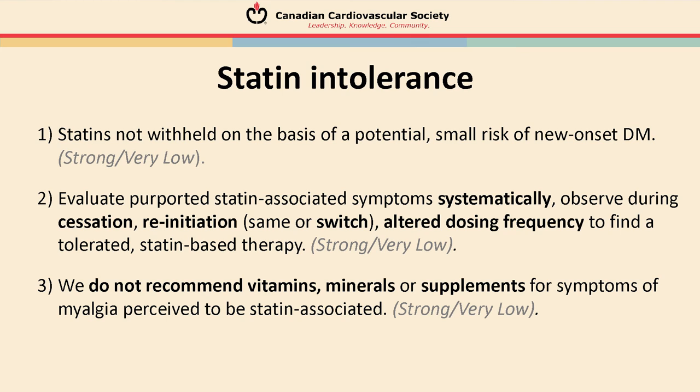Statin intolerance is very commonly seen clinically. The Canadian Cardiovascular Society guidelines recommend not withholding statins on the basis of the small risk of diabetes. We evaluate any reported statin-associated symptoms systematically. Options include a brief drug holiday, re-initiation, switching to a different statin, or trying an altered dosing frequency such as every other day — anything to help the patient find a tolerated statin-based therapy. Regarding vitamins, minerals, or supplements to alleviate perceived statin-associated myalgia symptoms, we really don't recommend those as there is not good evidence to support them.